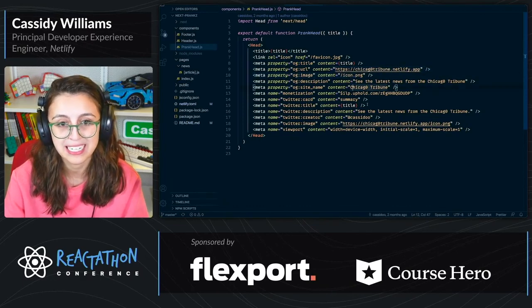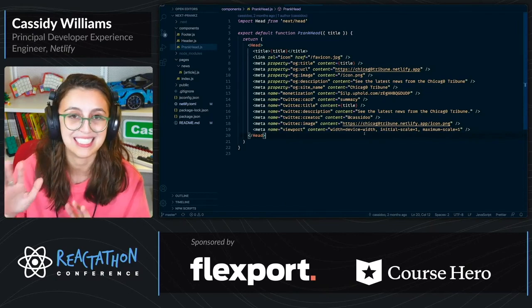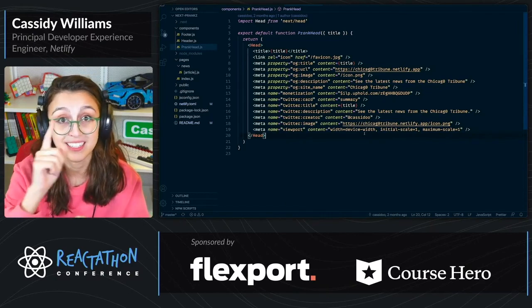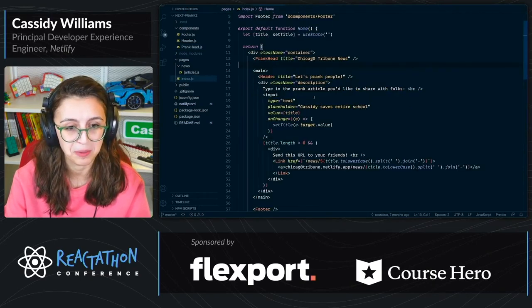And it looks like a real article. So if you were to actually paste a link to this on Twitter or something, you might just prank someone. And this is something that I had a lot of fun with.